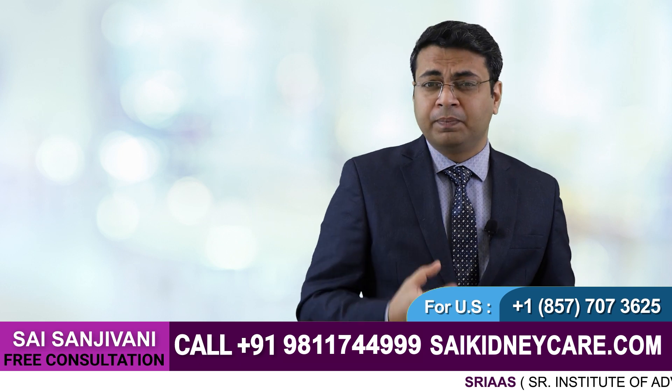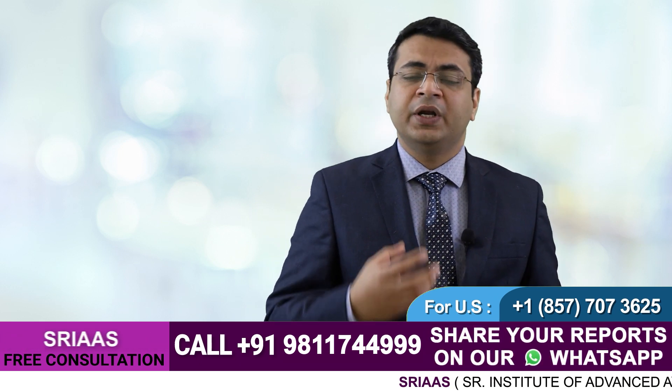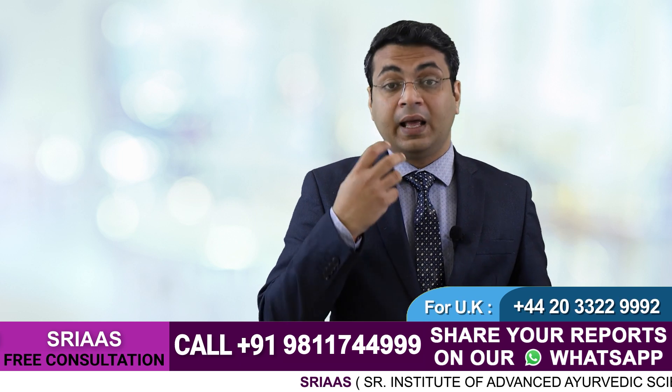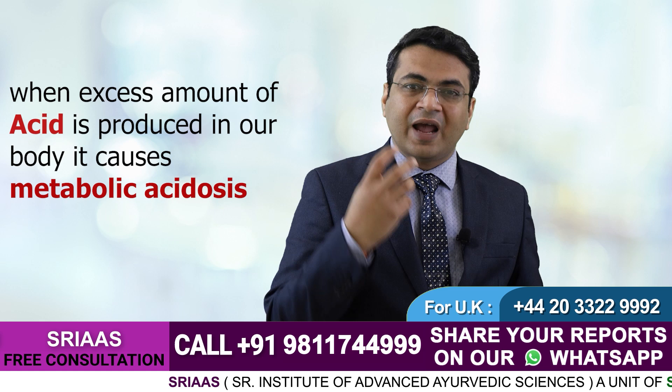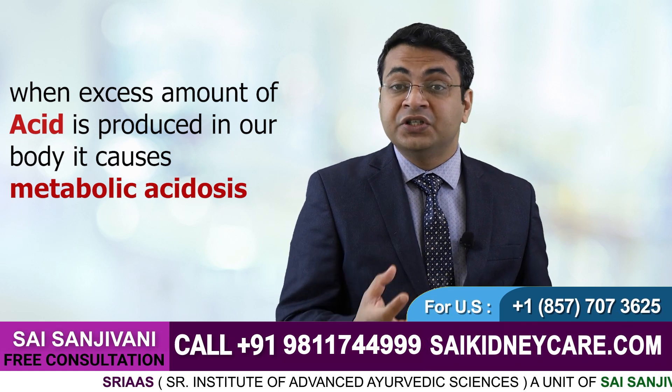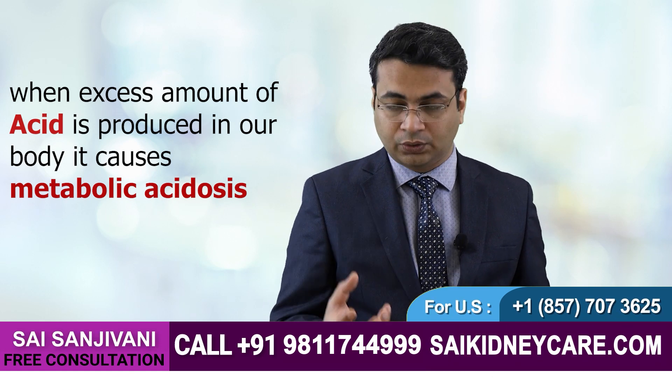The blood becomes acidic. And as this acidic blood enters into the kidney, it causes further damage to the kidney. And the levels of creatinine and urea start increasing as well. We have to control this condition.